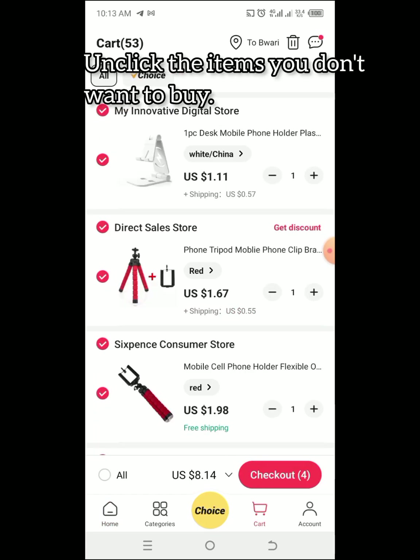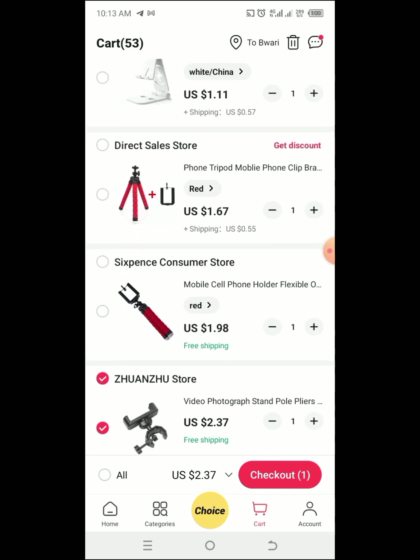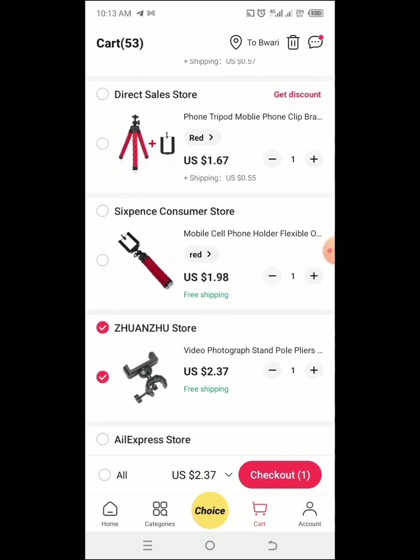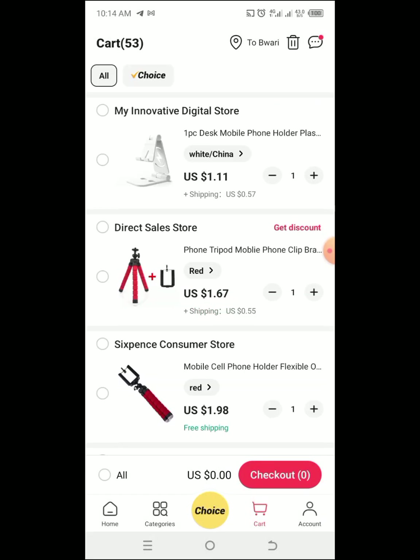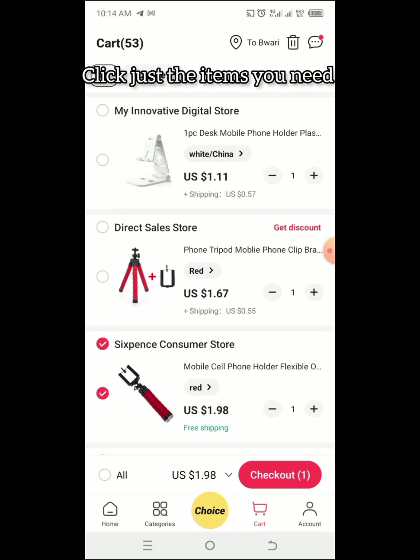Go ahead and go to the cart. In the cart you'll notice that most of the items have been pre-selected, so you unclick them and pick only the one that you need. Click on the item you need and go down to checkout.